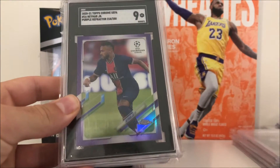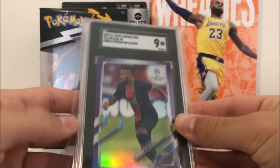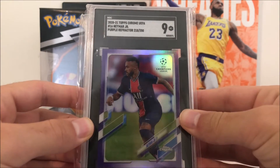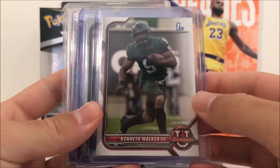Got a Cam Newton 2012 Prism as well for the PC - got that one on eBay. Then we got this Neymar Topps Chrome SGC 9, it is numbered out of 250 as well. Then we got some PC pickups here - some MSU players.